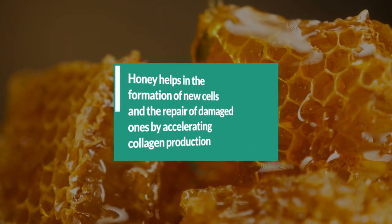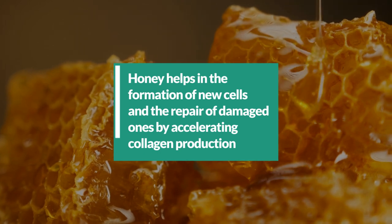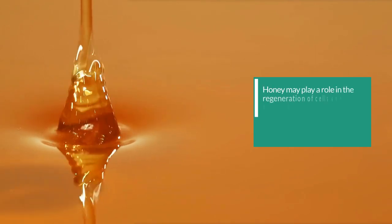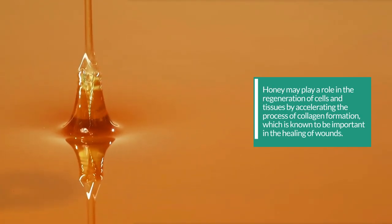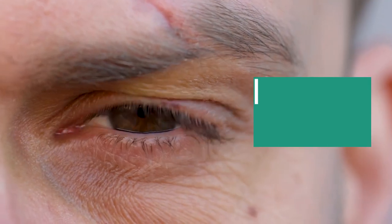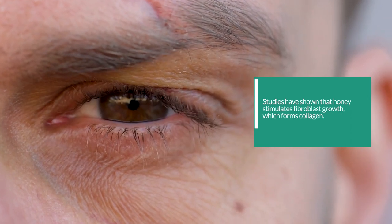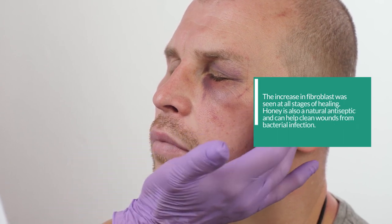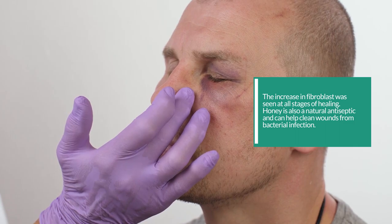9. Honey helps in the formation of new cells and the repair of damaged ones by accelerating collagen production. Honey may play a role in the regeneration of cells and tissues by accelerating the process of collagen formation, which is known to be important in the healing of wounds. Studies have shown that honey stimulates fibroblast growth, which forms collagen. The increase in fibroblast activity was seen at all stages of healing. Honey is also a natural antiseptic and can help clean wounds from bacterial infection.